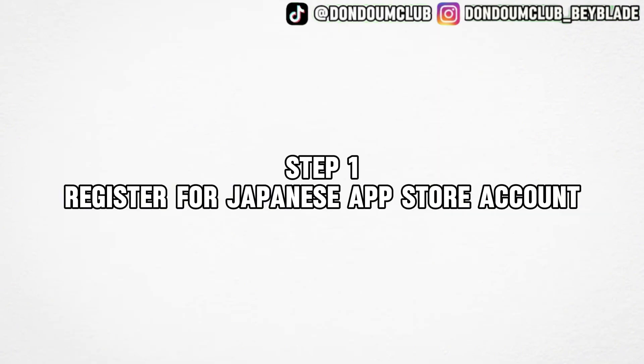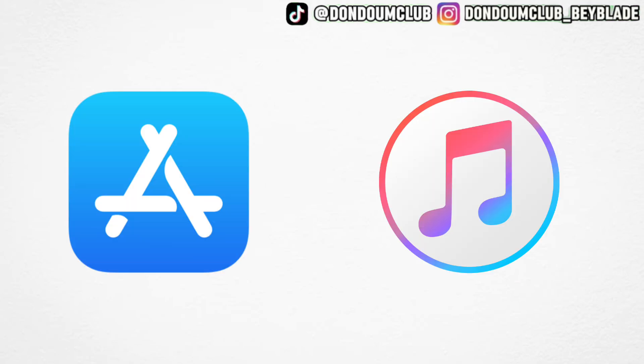Step 1: I'm going to teach you guys how to register for a Japanese App Store account. There are two ways to obtain access to the Japanese App Store — one is through the App Store and one is through iTunes. My personal method is through iTunes, selecting the country Japan, and registering with an email and password. I'm going to show you the App Store way because it's new and also very easy to do.